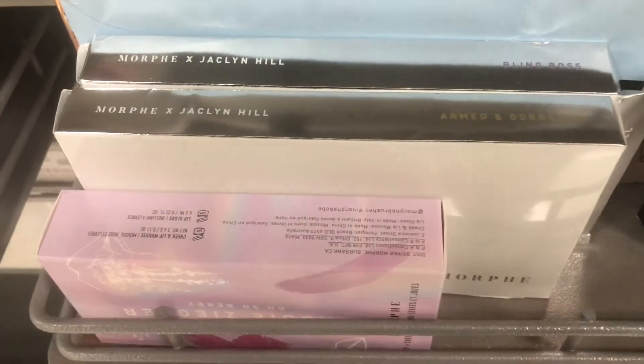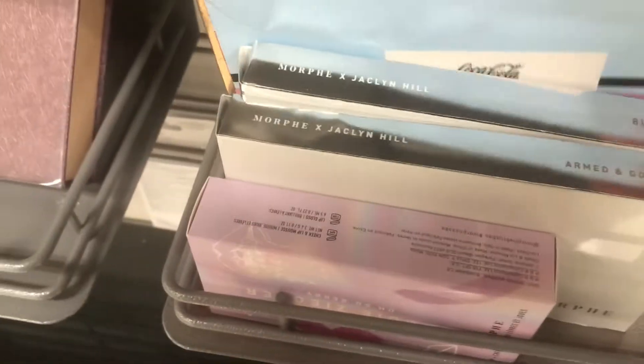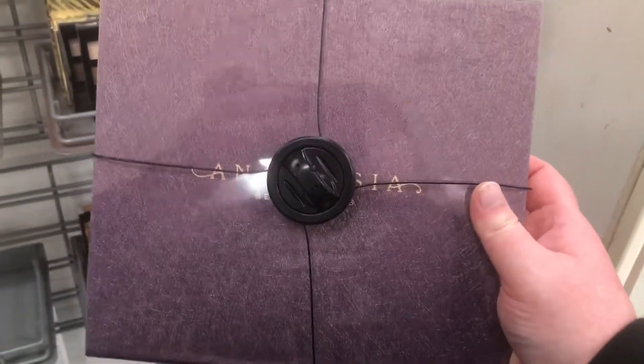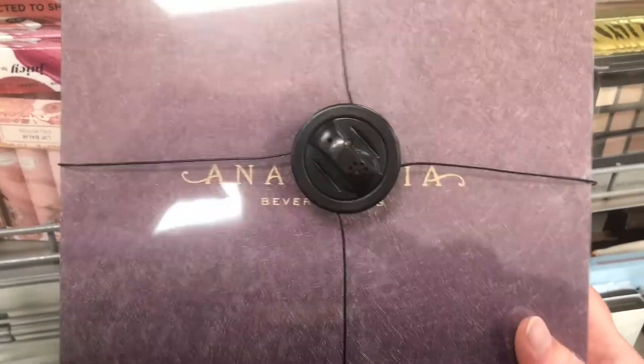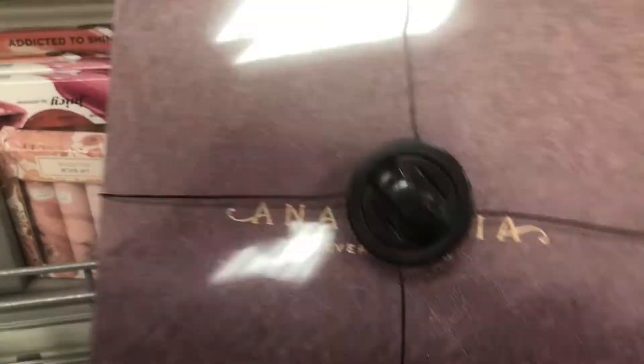There are more Morphe and Jaclyn Hill palettes — the Armed and Gorgeous, Bling Boss, plus the Morphe Coca-Cola palette. They've also restocked the Anastasia holiday gift set, which is the mini matte lipstick set for $29.99. I'm not really a big fan of her matte liquid lipstick formula — it's a little drying for me.